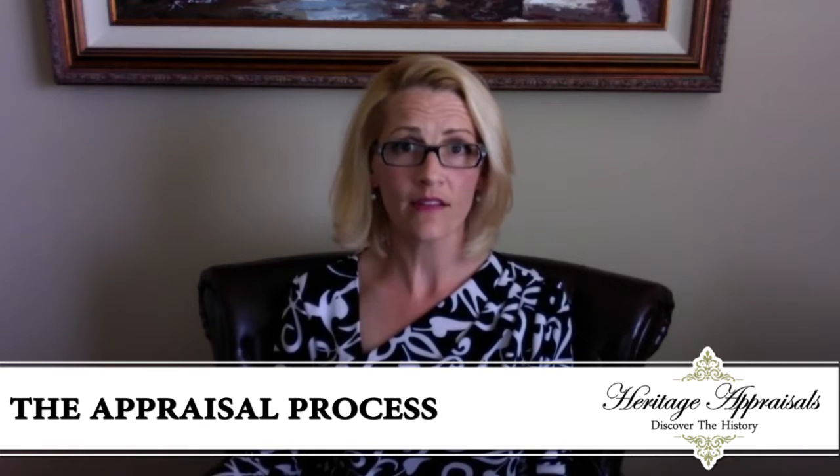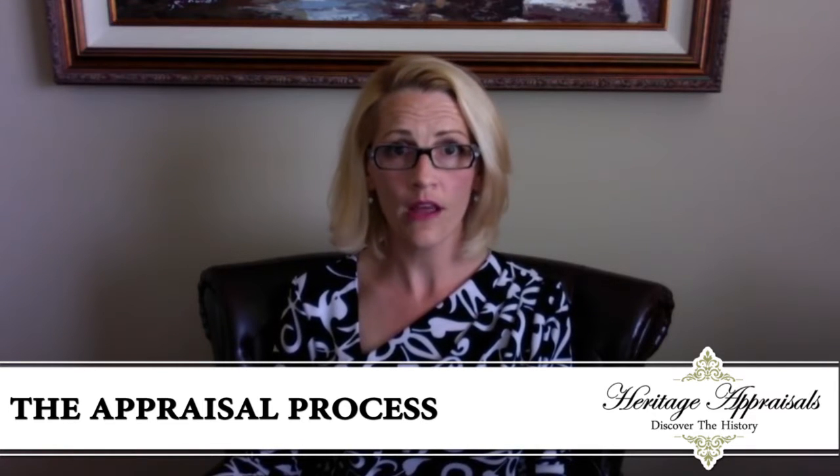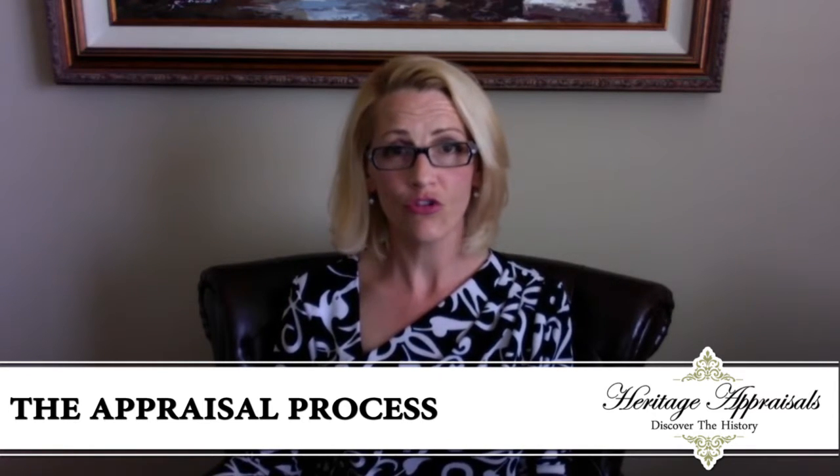The very first thing we ask is please give our office a call at 248-722-4319, and we're going to just talk a little bit about what the collection entails and the need for the appraisal.